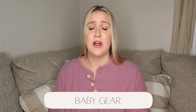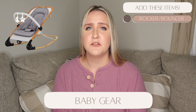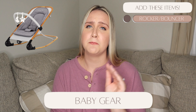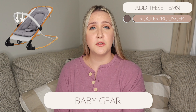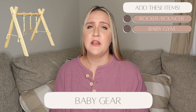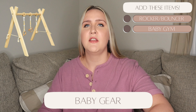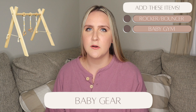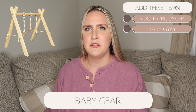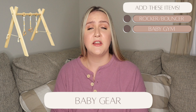For baby gear, I recommend getting a rocker or bouncer — they've been amazing for us. We had the Dream On Me rocker; just make sure it's portable and folds flat for storage. You'll also want a baby gym — something you can lay your baby on to look up at things on their back or use for tummy time. Ours is portable and doubles as a decor piece in Reese's nursery. Whatever you choose, get some sort of baby gym.